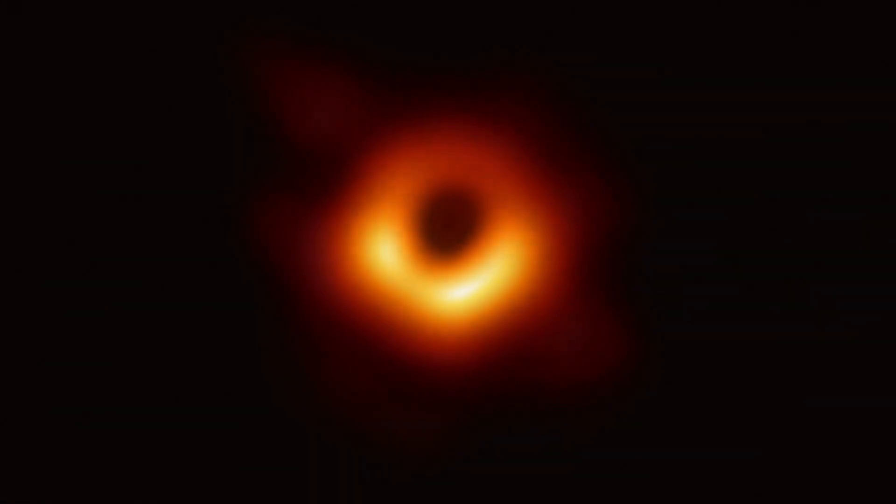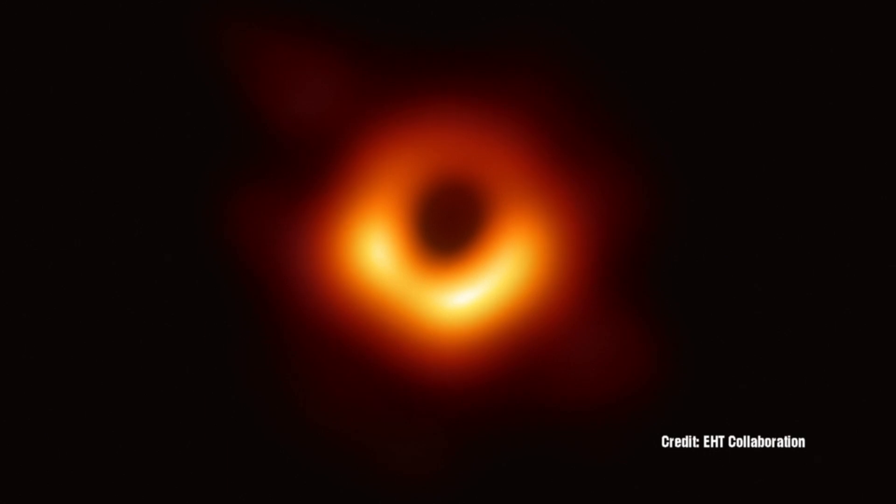An international network of radio telescopes has produced the first ever close-up image of a black hole's shadow, which scientists revealed on April the 10th. The collaboration called the Event Horizon Telescope confirmed decades of predictions of how light would behave around the edges of these dark, mysterious objects.